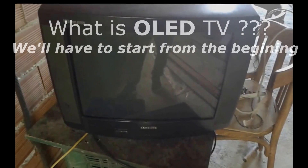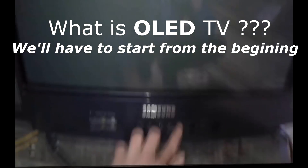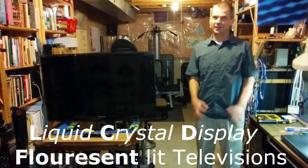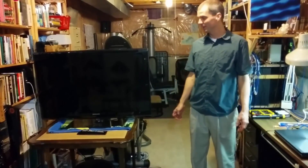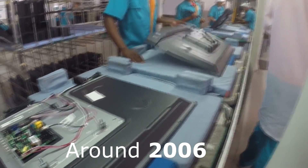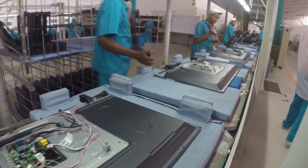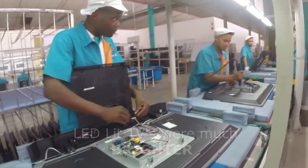For the past two decades, television technology has come a very long way. If you're an older guy like myself, you probably remember the big backs. Around 2000 they came out with the flat screen, called an LCD TV, and also the plasma. After that came the LED TV, which was mass-produced because it was cheaper and more efficient to make.